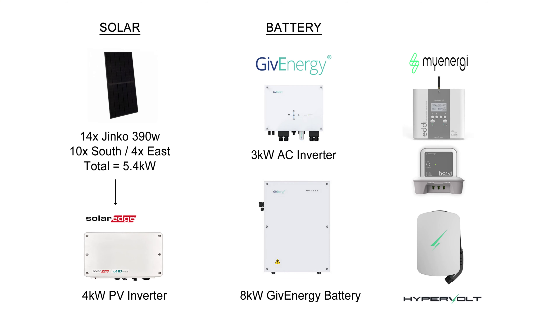Hi there and welcome to the solar update for June 2023 — what a month it's been, the best month ever. Before we get into the stats, let's remind ourselves of my solar panel system: 14 JNCO 390 watt panels totaling 5.4 kilowatts, 10 on the south and 4 on the east, and a SolarEdge 4 kilowatt inverter.